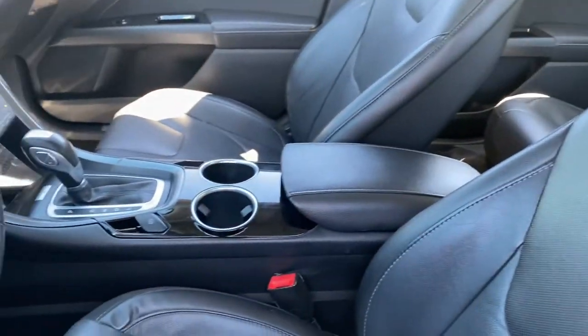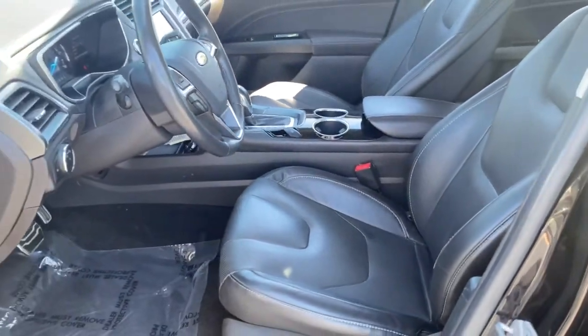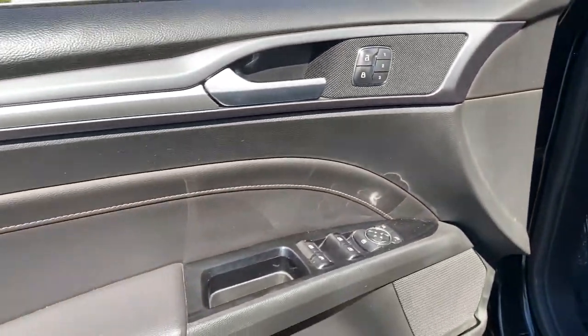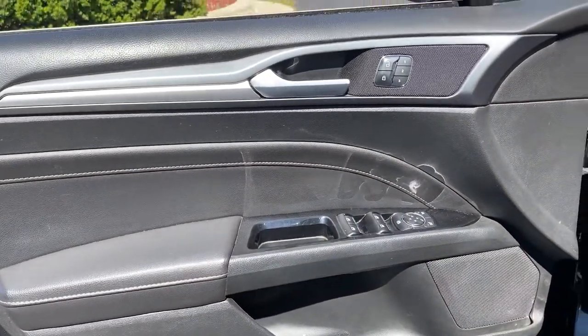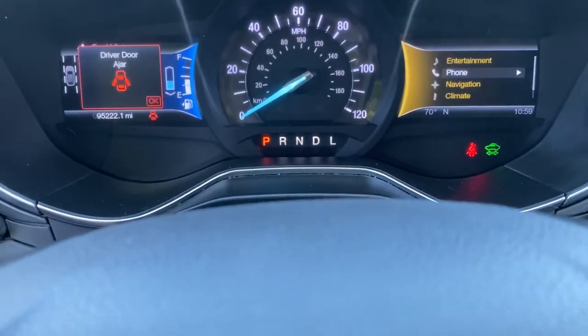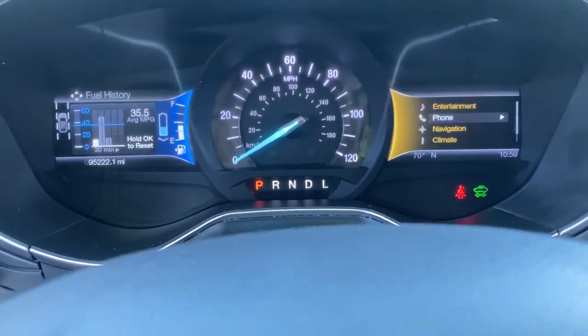The following are some of this vehicle's highlighted options: keyless entry, fog lamps, power passenger seat, dual-zone AC, power driver seat, electronic stability control, heated front seat, aluminum wheels, seat memory, and traction control.